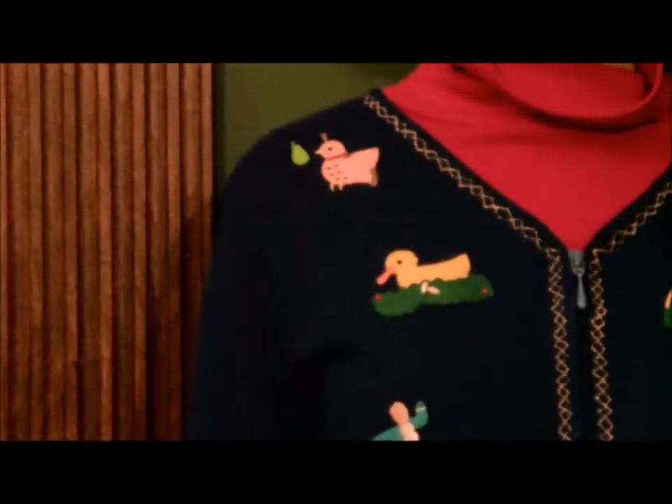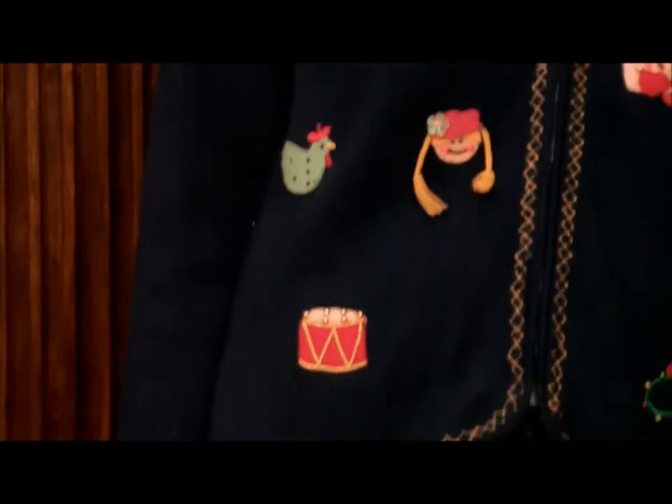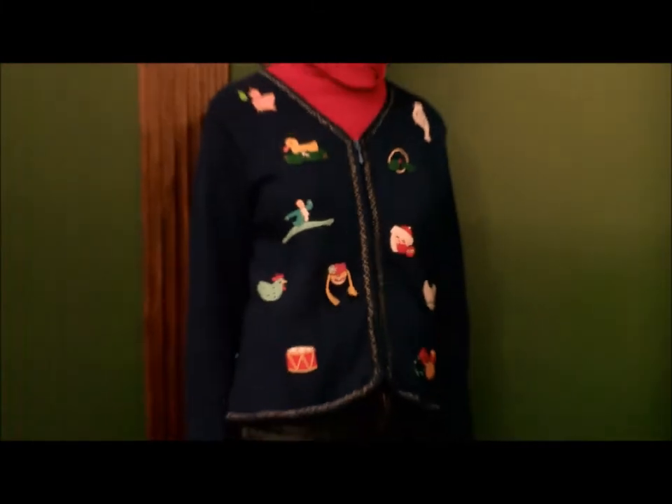It features the 12 Days of Christmas on the front, and this is one sweater where the back is actually more exciting than the front. On the back I've got the 12 Days of Christmas. This most unusual sweater is by Belle Point for the 1996 collection.